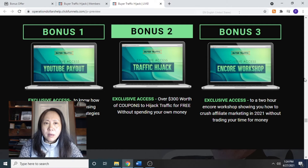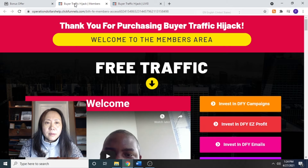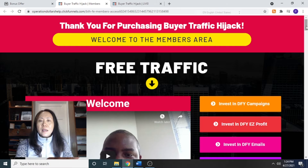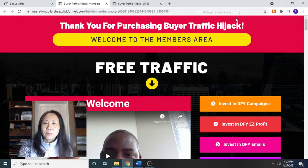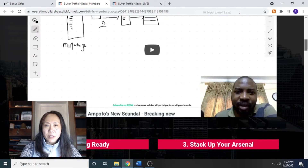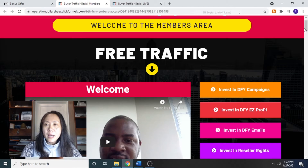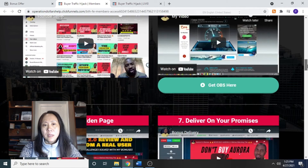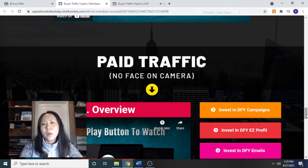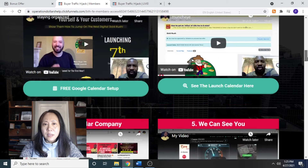All very good add-ons. Now let's take a look at the members area. If you buy the product via the link, you will be able to get access to a comprehensive training video. The training is separated into two parts: the free traffic part, which contains a series of videos, and the paid traffic part — meaning you don't have to make your own video or show your face on camera.